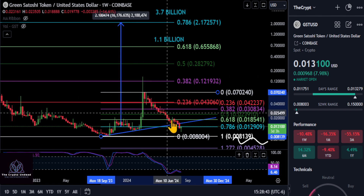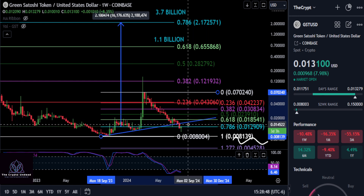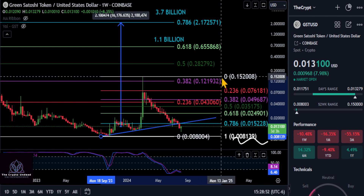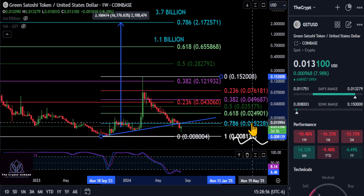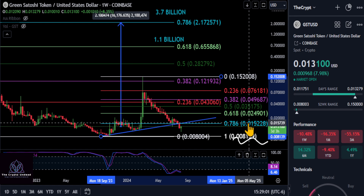Depending on where you draw your fib and what chart you're looking at, we are still holding support here and we need to move back up — we're about to bounce up to about 18%. Just wanted to point that out. We're going to stick with the fib as we've had it and keep it that simple.